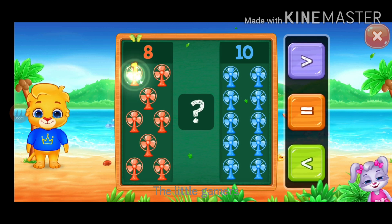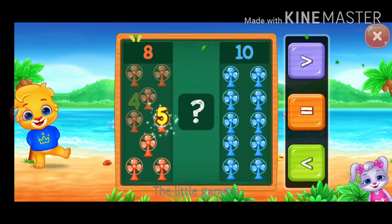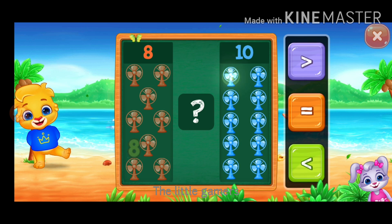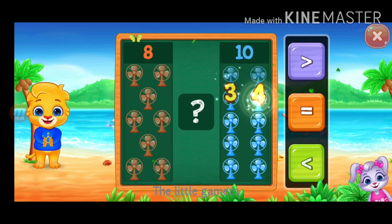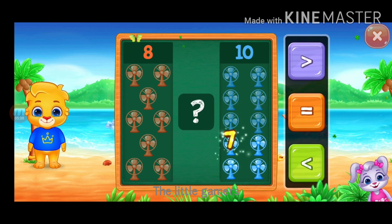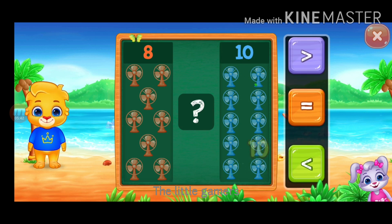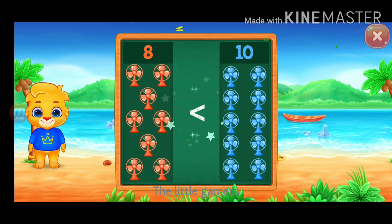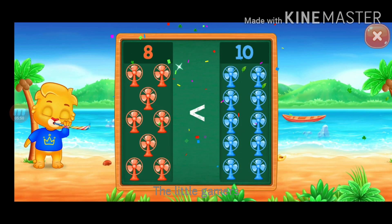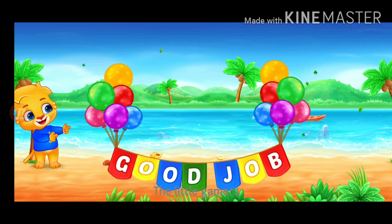Ten. One, two, three, four, five, six, seven, eight. One, two, three, four, five, six, seven, eight, nine, ten. Less than. Eight is less than ten. Good job!